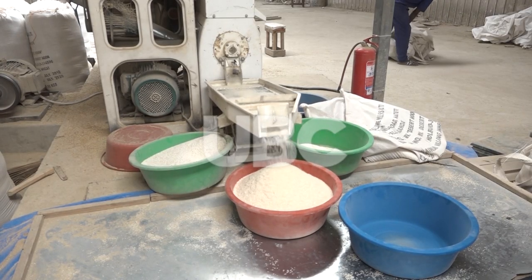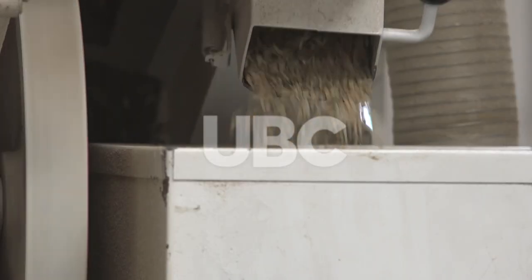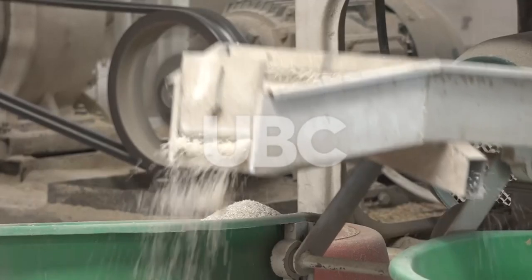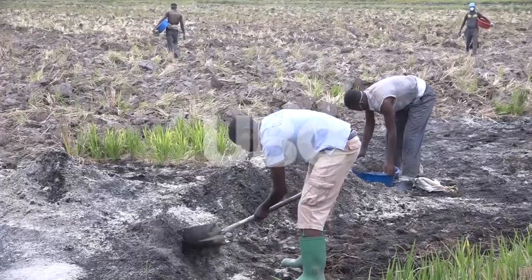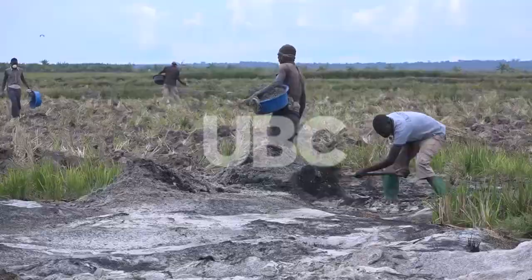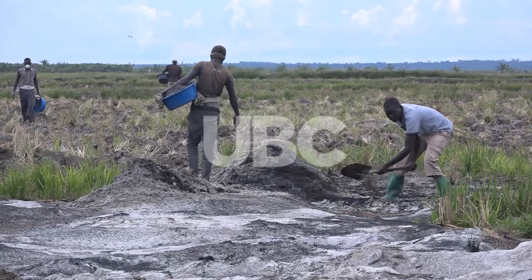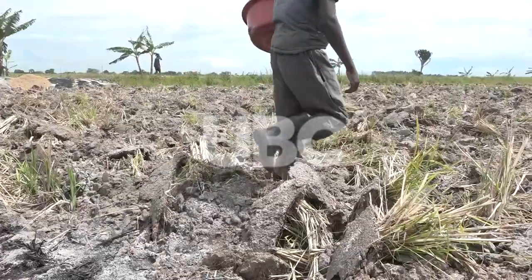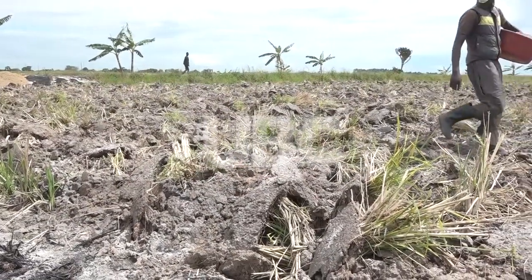Having a final product for consumption and marketing takes grinding and separating husks from the grain. Both are relevant: for example, at this 69-acre piece of land, laborers are seen applying organic manure burnt into ashes from rice husks.